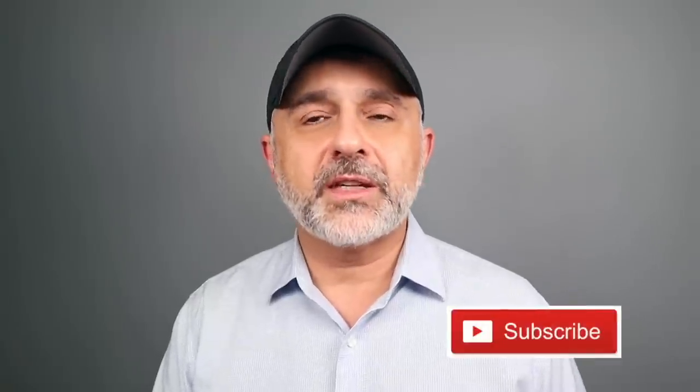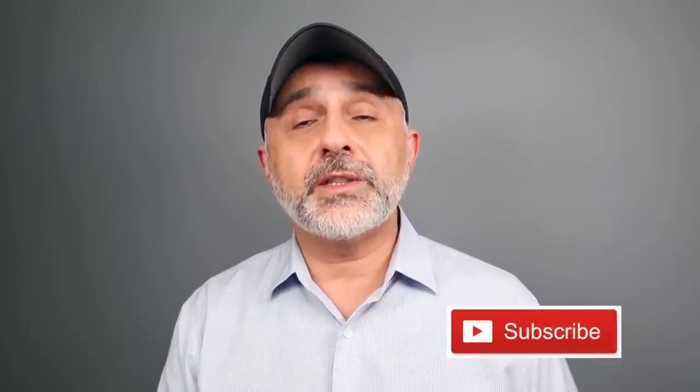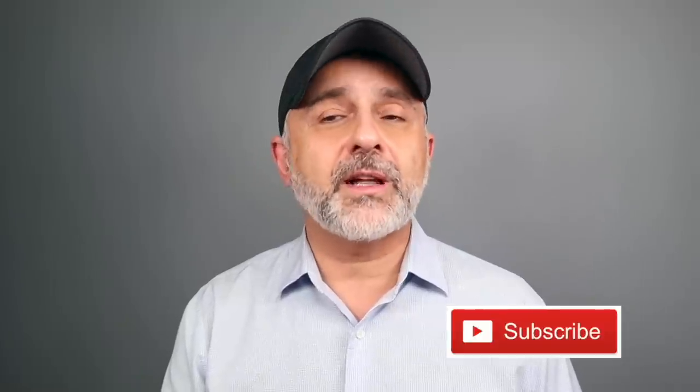Thanks so much for watching today's video. If you have any questions or comments, please list them below. Please like this video, please share it. Follow me on Instagram and Facebook, and I'll be back with more videos very soon. Have a good one, goodbye.